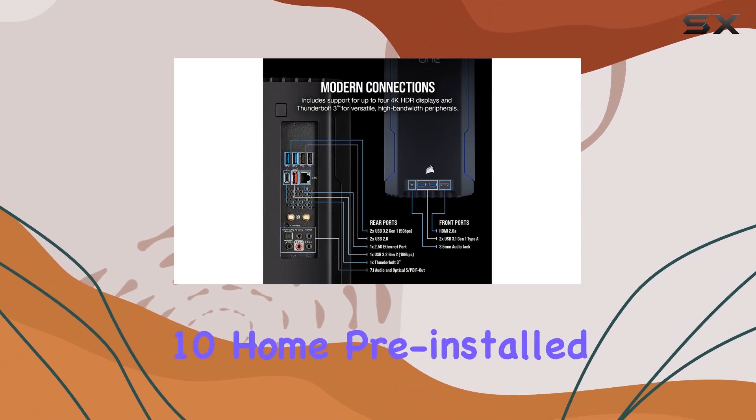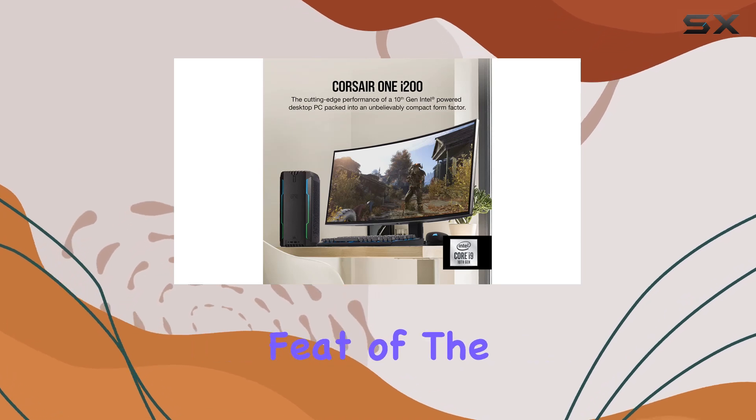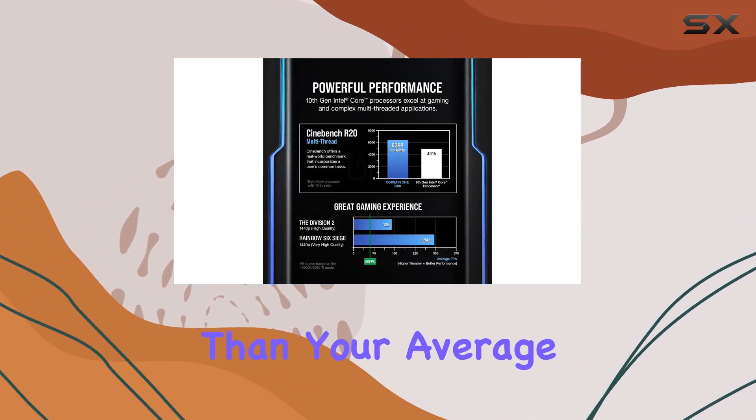Plus, with Windows 10 Home pre-installed, you're ready to dive into the action right out of the box. But perhaps the most impressive feat of the Corsair One i200 is its ability to deliver all this power in a form factor that takes up less desk space than your average laptop.